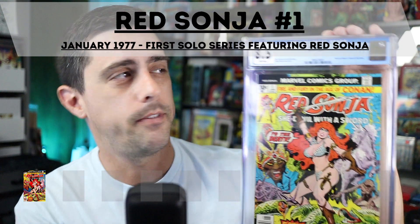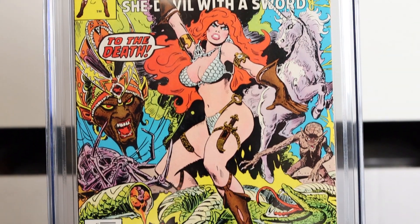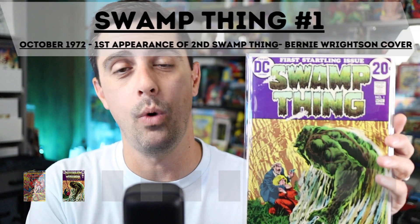Starting things off at number 10: Red Sonja number one in my CGC 8.5 with white pages. Red Sonja number one came out in January of 1977 and features the first appearance of Red Sonja in a solo series. I picked up this graded copy from a Bronze and Modern Gods live Instagram sale a while back and was super happy to add this to my collection.